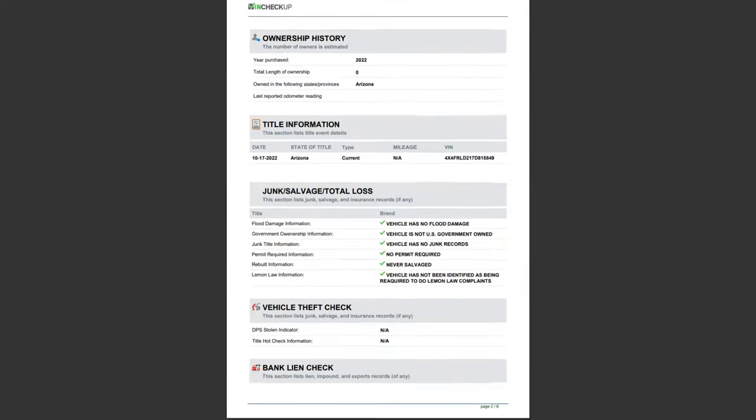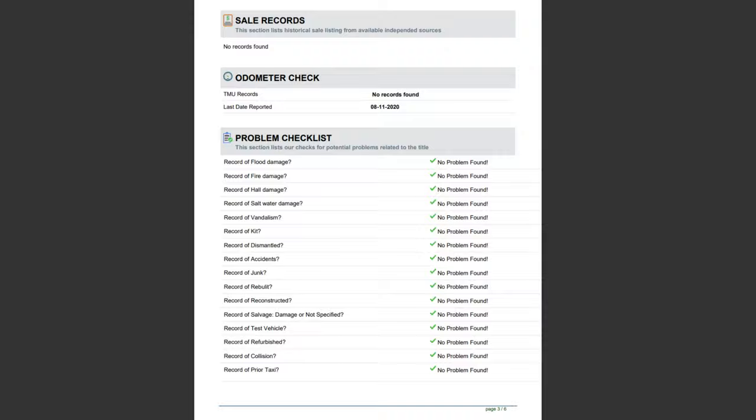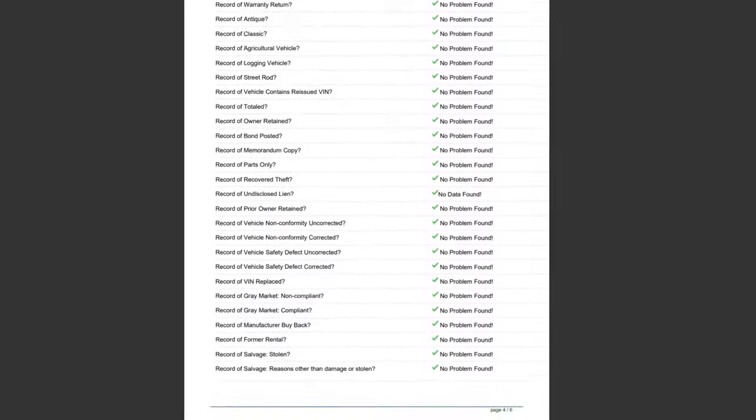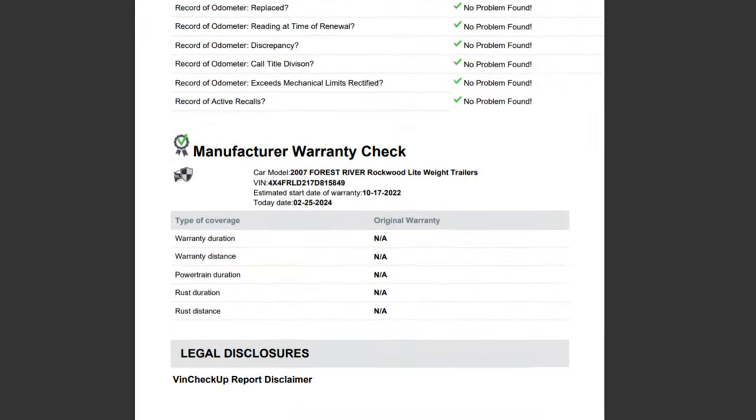This is a clean history report — nothing on there, it's very clean. It also has a clean title. It has been traveled very little and has sat in one place for most of the time.